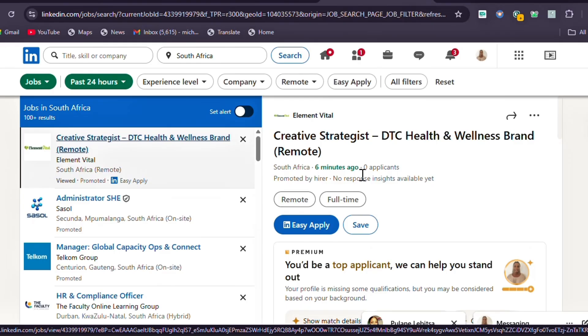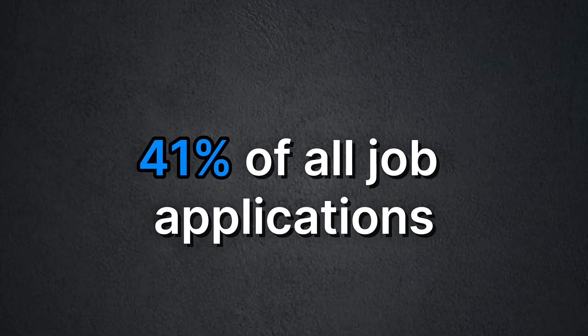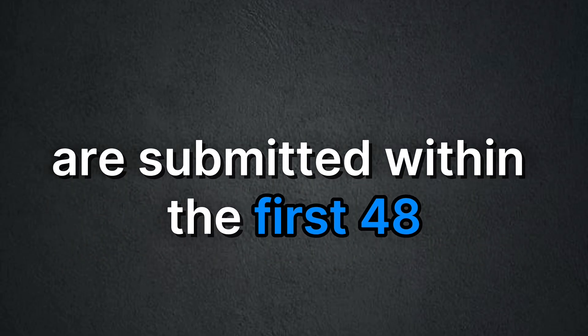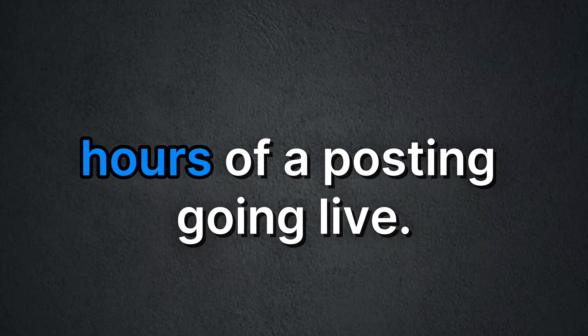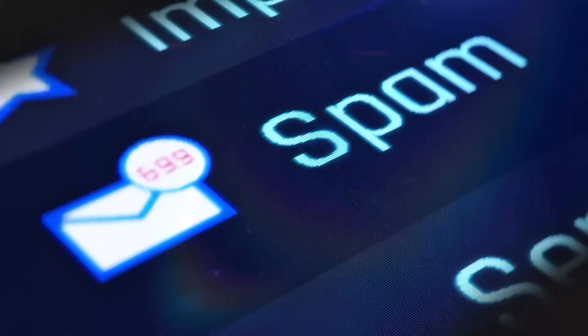Now you might ask — why does applying early matter so much? According to data from the US Federal Reserve, 41% of all job applications are submitted within the first 48 hours of a posting going live, and most recruiters shortlist from that first batch of applicants. Applying early isn't just about luck — it's about timing. You want your CV to be one of the very first the recruiter sees, not among the 300 they'll toss into the spam folder.